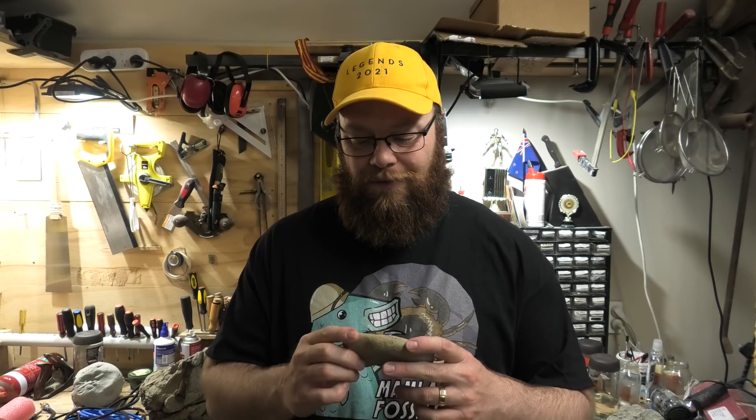Thanks so much for watching everyone. I really hope you enjoyed that prep and that really cool shark tooth. You might have seen that prep video before — there was about a one to one-and-a-half minute clip at the end of one of my other videos, but I thought let me do a longer one and also talk a little bit about the transitional shark teeth and how special this find is. Stay safe out there, I'll see you all in the next hunt.